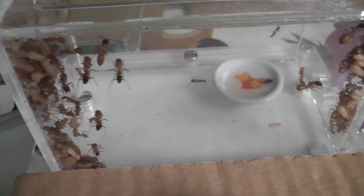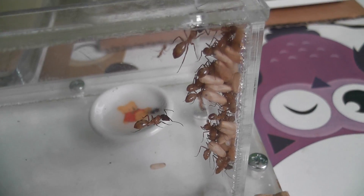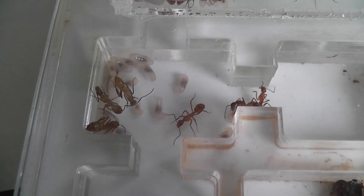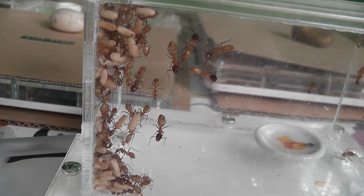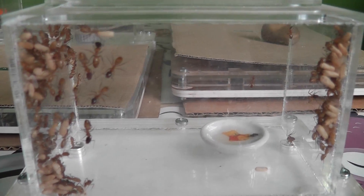More so in the extension satellite nest, which I call nest B, as opposed to nest A which you've just seen. Here in nest B we have more brood, but mostly — virtually all — of the cocooned pupae are in the foraging box or foraging arena of nest B.